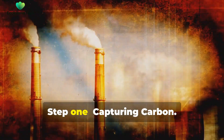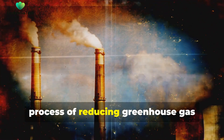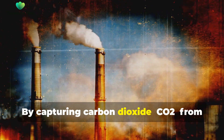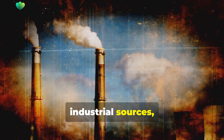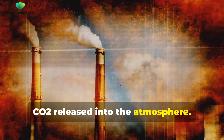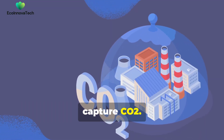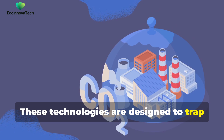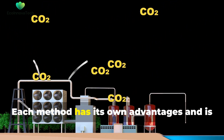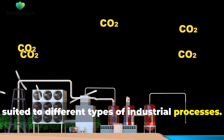Step 1: Capturing carbon. This is the first crucial step in the process of reducing greenhouse gas emissions and combating climate change. By capturing carbon dioxide, CO2, from industrial sources, we can significantly reduce the amount of CO2 released into the atmosphere. There are several technologies used to capture CO2, designed to trap CO2 at its source, preventing it from entering the atmosphere. Each method has its own advantages and is suited to different types of industrial processes.